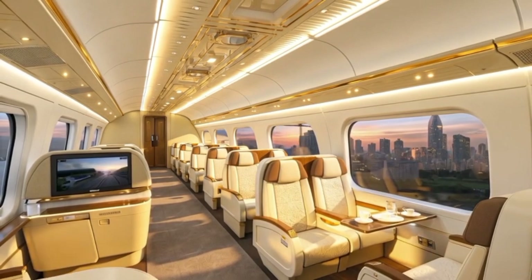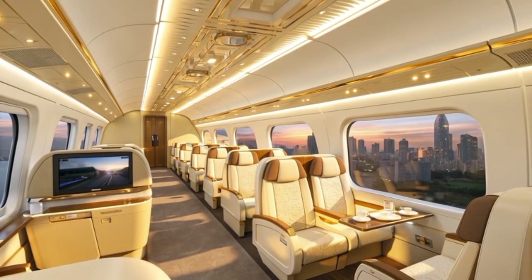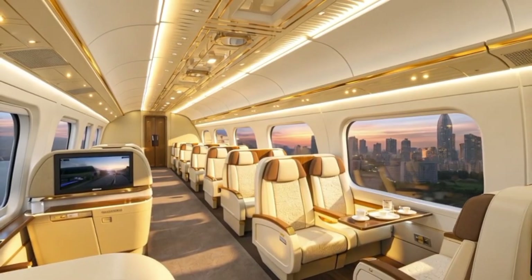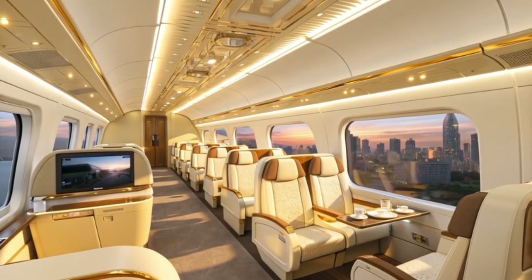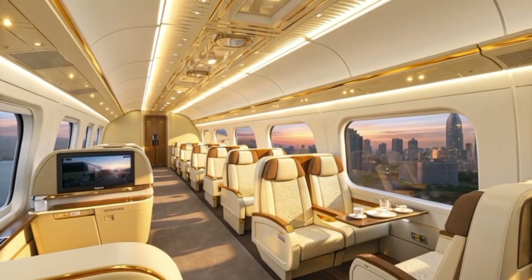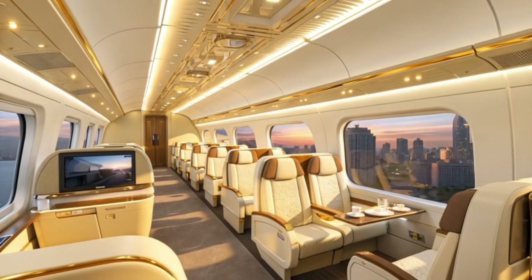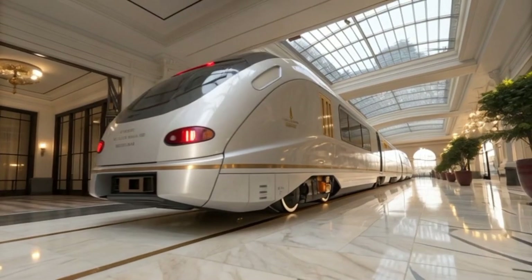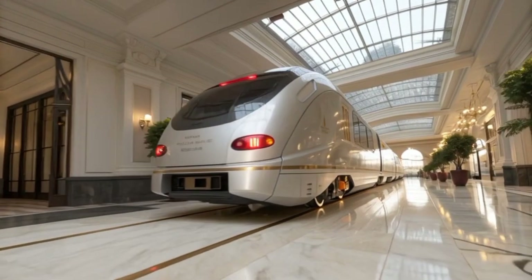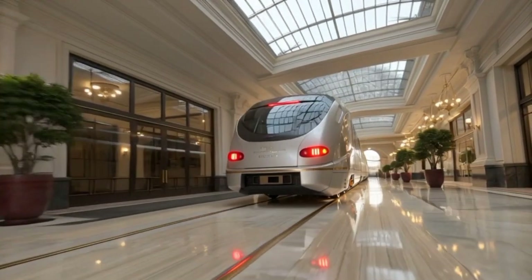The production of the Aguila Express 2040 takes place at the National Mobility Engineering Complex in Batangas, an ultramodern facility co-managed by the Department of Transportation and international engineering firms from Japan, the UK, and South Africa. Inside this vast complex, more than 8,000 engineers, technicians, and AI-operated assembly units collaborate in an orchestrated ballet of precision manufacturing.